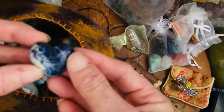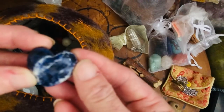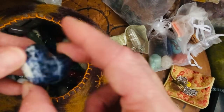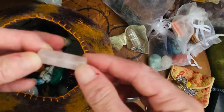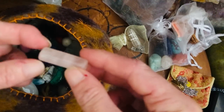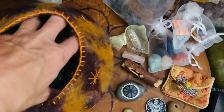Here we have a sodalite heart — sodalite helps you work through confusion, it's a mental stone. And a rose quartz cylinder: I would put that next to a chakra stone to calm it down.